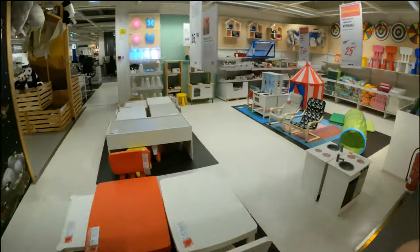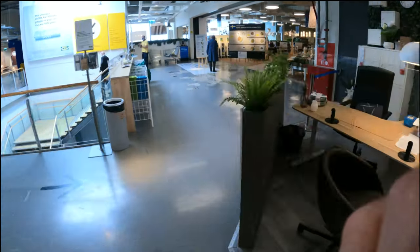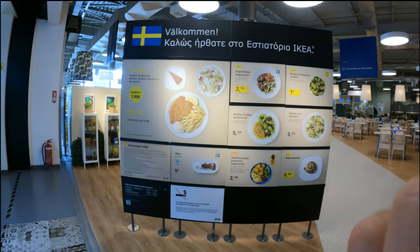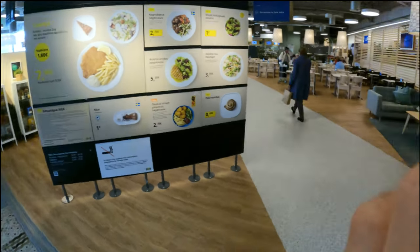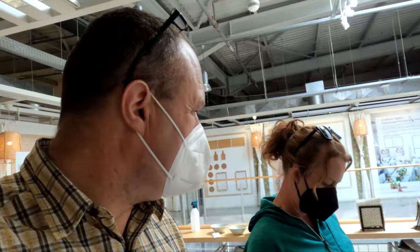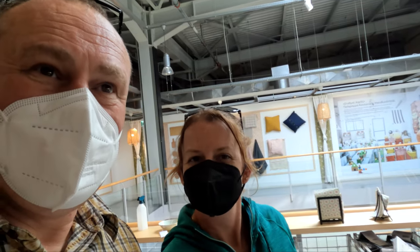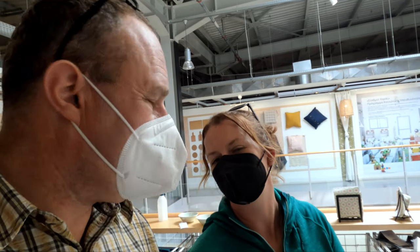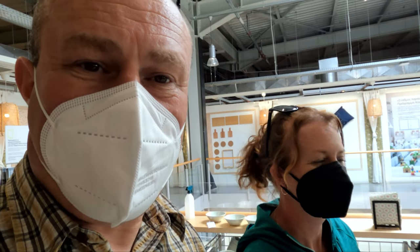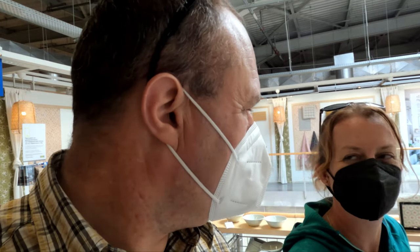As you can see, the IKEA store is laid out in different sections, and they even mock up living rooms and kitchens with all their stuff in to show you what it could look like. They also have a Swedish cafeteria where they sell Swedish-style food. Tanya would rather skip the IKEA food today and go for a taverna lunch - some authentic Greek food instead.